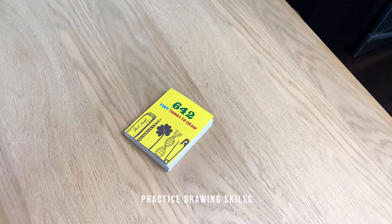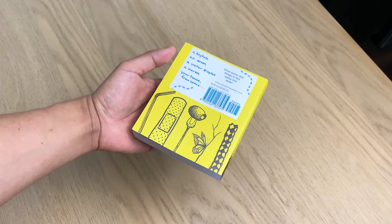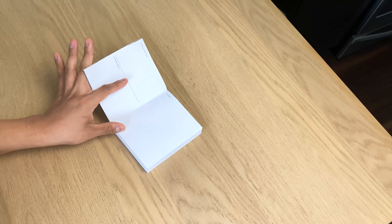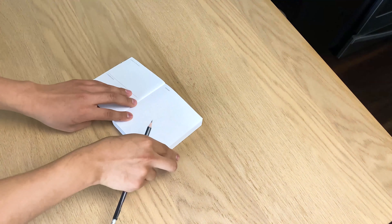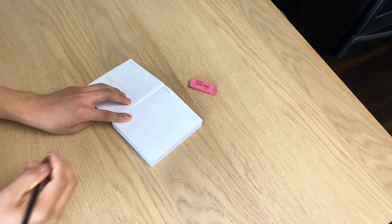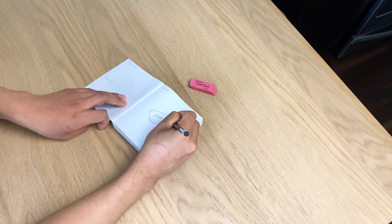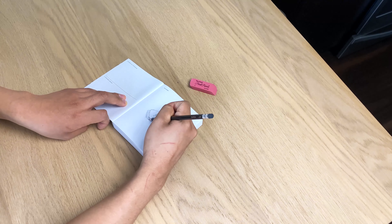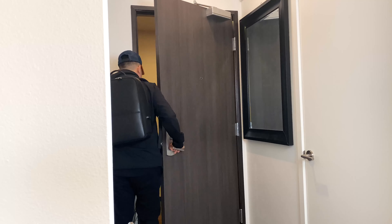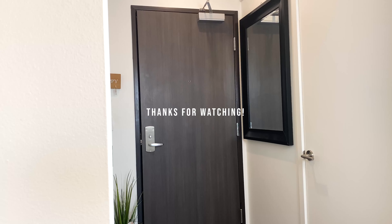Another thing I have implemented in my morning routine is practicing my drawing skills. This is a book I got recently. I suck really bad, as you can see. And that's what my morning routine consists of. Let me know in the comments what you want to see, make sure you subscribe to my channel, and see you on the next video.